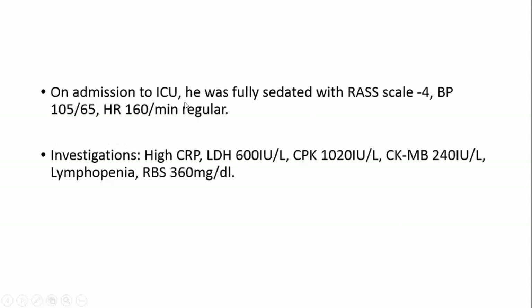On admission to ICU, he was fully sedated with Russ scale minus 4, blood pressure 105 over 65, heart rate 160 per minute, regular sinus. Investigation revealed high inflammatory markers: LDH, C-reactive protein, high CPK, high CPK-MB, lymphopenia, and increased blood sugar.